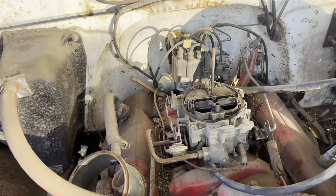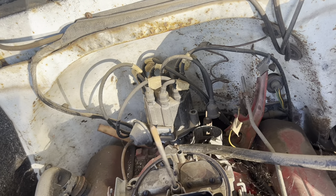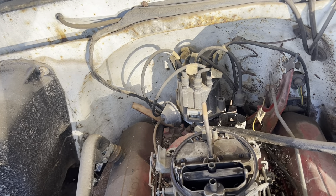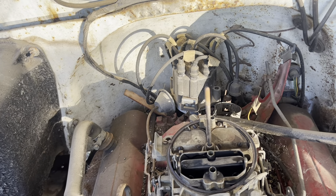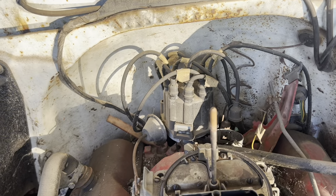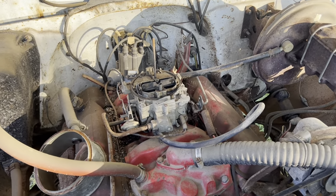I just took the air cleaner off and noticed there is no coil, so it ain't gonna run until we put one of those in. They probably just pulled it out to demobilize the truck. There's also a bunch of tape on the spark plug wires back there — not sure what's going on — but those are all hooked up. I'll find a coil and see what we got.